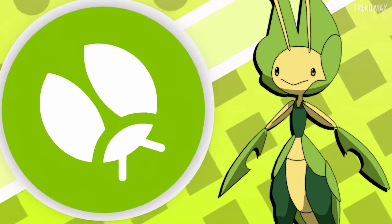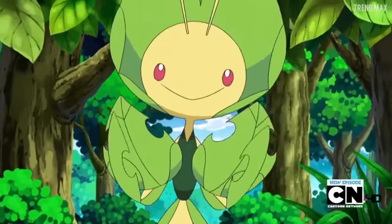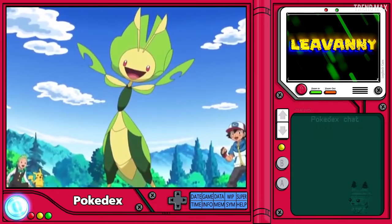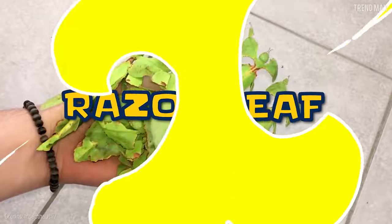Leavanny is a bug-type Pokémon. Shouldn't it be grass-type for its leaf shape, though? The thing is, this is a disguised insect. In real life, this is a leaf insect. Will it be able to use razor leaf?